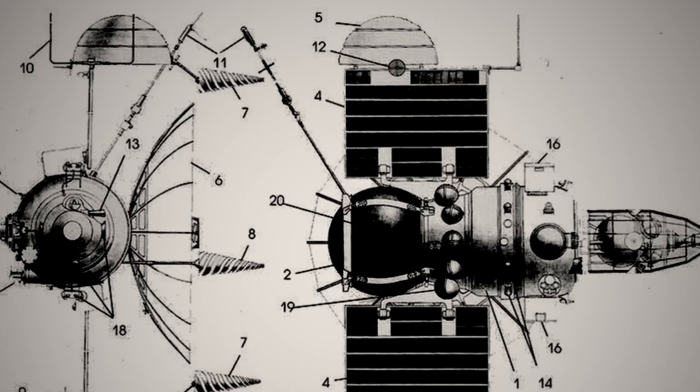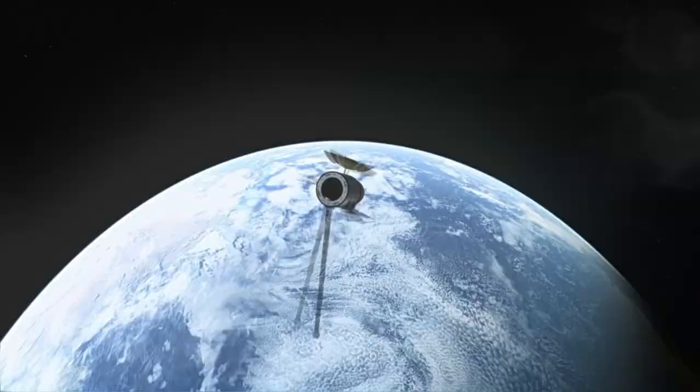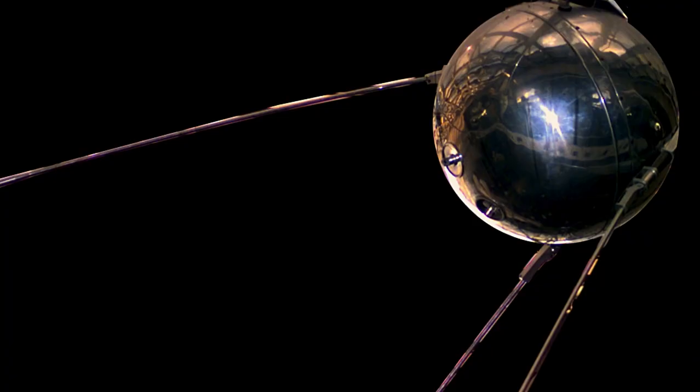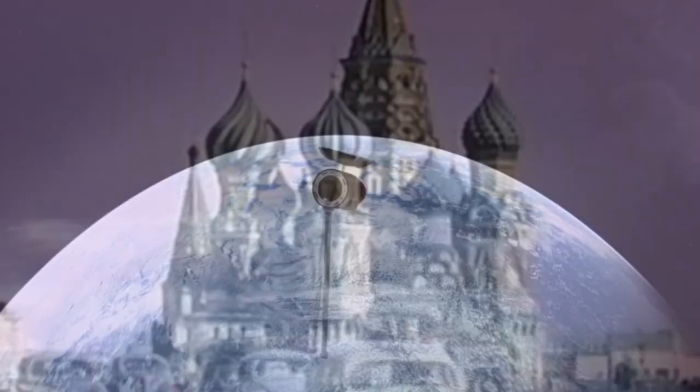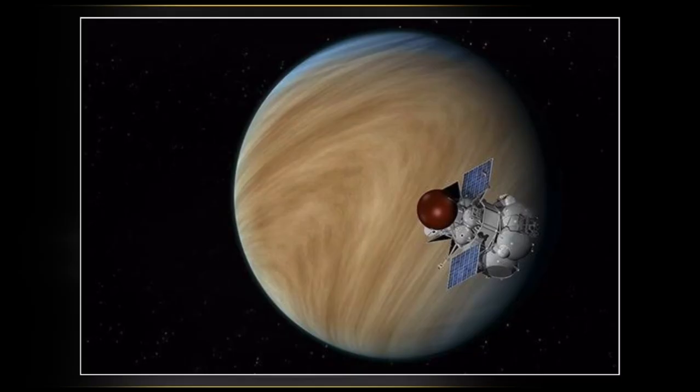Venera 1, the first attempt by the Soviets to reach Venus, weighed a staggering 1,400 pounds (643.5 kilograms), making the first-ever satellite, Sputnik 1, look like a small balloon at 184 pounds (83.6 kilograms). The Soviets suffered a terrible setback when the initial Venera 1 probe was not able to leave Earth's orbit. Venera 2 was more progressive, doing a successful flyby of Venus, but it came up short as it failed to transmit any data from the historical encounter.